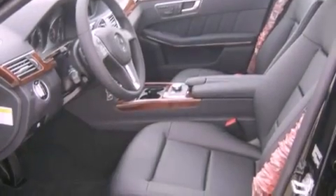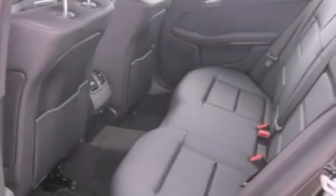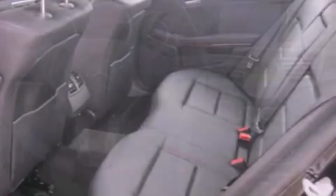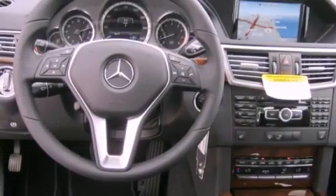The following features are also included: a steering wheel with memory settings, air conditioning with automatic climate control, cruise control, a leather-wrapped steering wheel, and a passenger side vanity mirror.